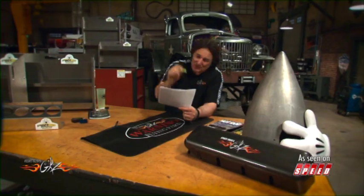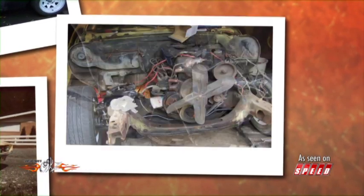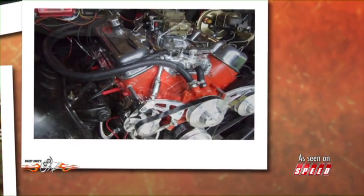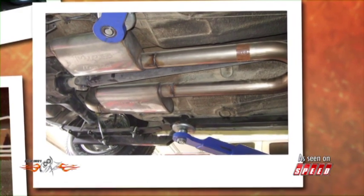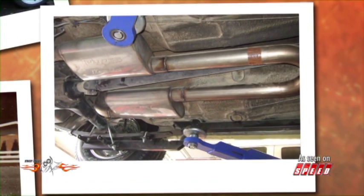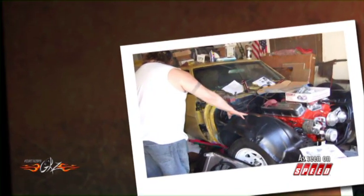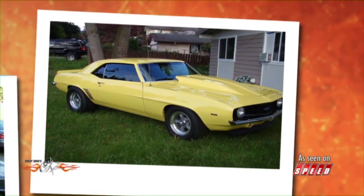Lynn started working on the car right away. The first thing he did was tear out the rear end and stick in a nine-inch Ford with 35-spline axles. Up front he put on big block springs and drilled and slotted disc brakes, and for an engine he stuffed in a 496 big block. To keep the thing from twisting and axle hopping he put in subframe connectors and traction bars. The body was in pretty good shape but the rear fenders were rusty, so he replaced the metal in the rear fenders, replaced the front fenders, and completely redid the interior.